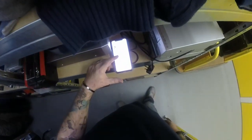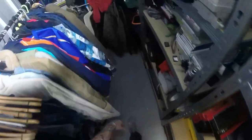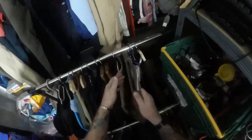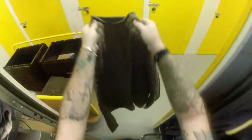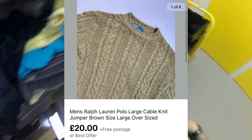Next we've got a men's knit Ralph Lauren jumper - it's a very nice retro vintage kind of style with big cable knit. Took an offer on that of £20 plus free postage. It had been listed at £24.99 with free postage.